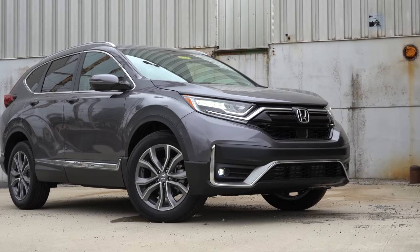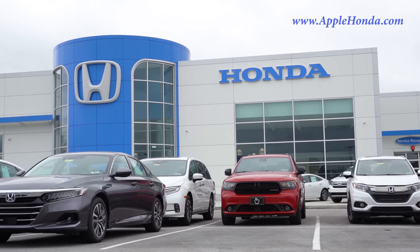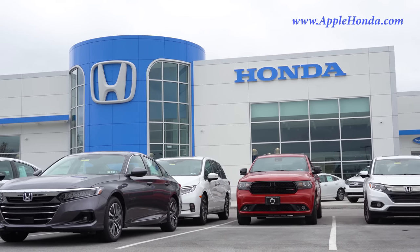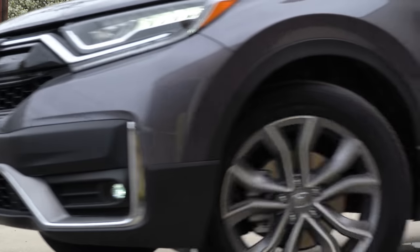What is up you guys, welcome back to another one. If you are new to the channel, I am Gold Pony — I do new car, truck, and SUV reviews on YouTube. Today we are in the new 2021 Honda CRV, courtesy of Apple Honda in York, PA. For more information on their inventory, please feel free to check out the link in the description box below.